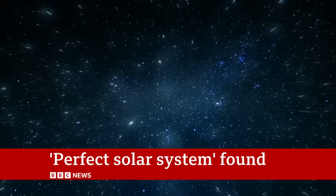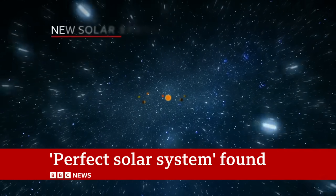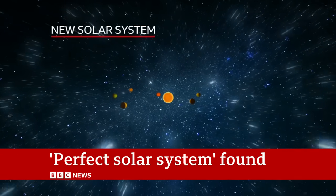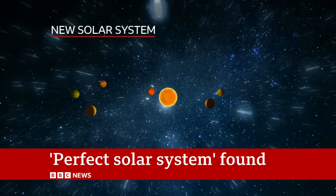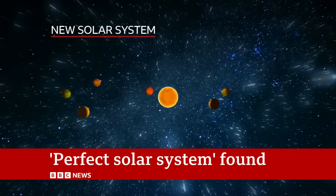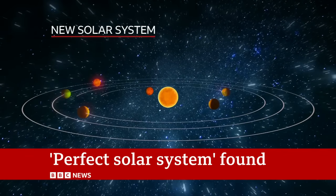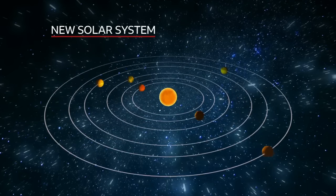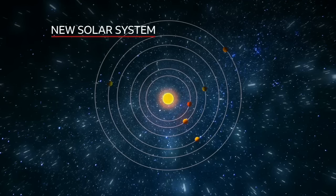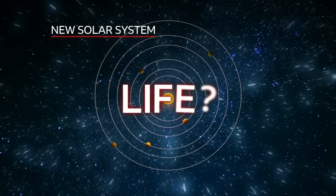But if we travel through space 100 light years, we find another solar system — one that was created in much calmer conditions, without so many violent collisions. The system has six planets, all of a similar size. Their orbits haven't been disturbed and so are in perfect harmony. It also has a bright star that makes it easier to study their atmospheres for signs of life.